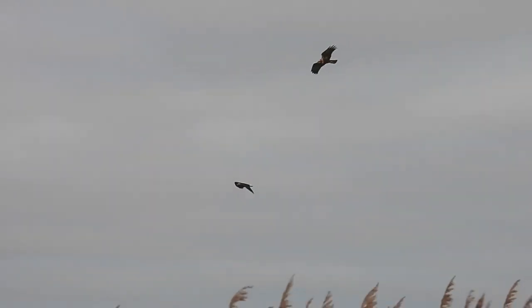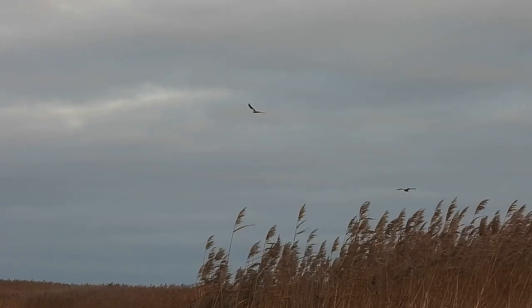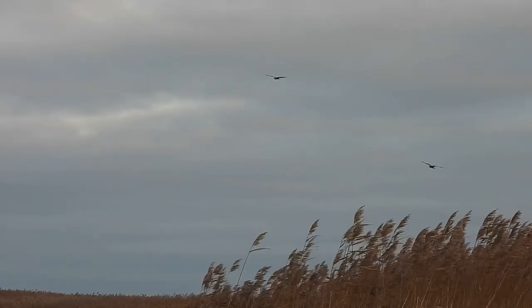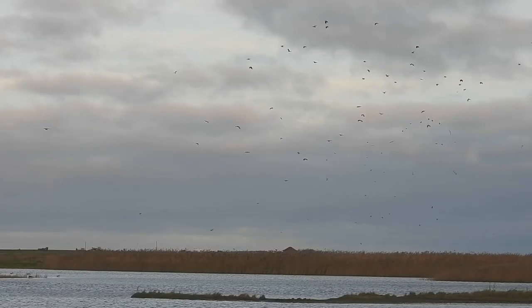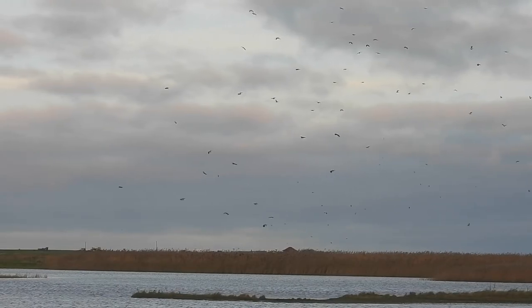This bird wasn't alone and was soon joined by another darker individual. They didn't stay for long and soon disappeared into the reeds, but their presence hadn't gone unnoticed. Hundreds of ducks and waders took to the air in the attempt to not become dinner.